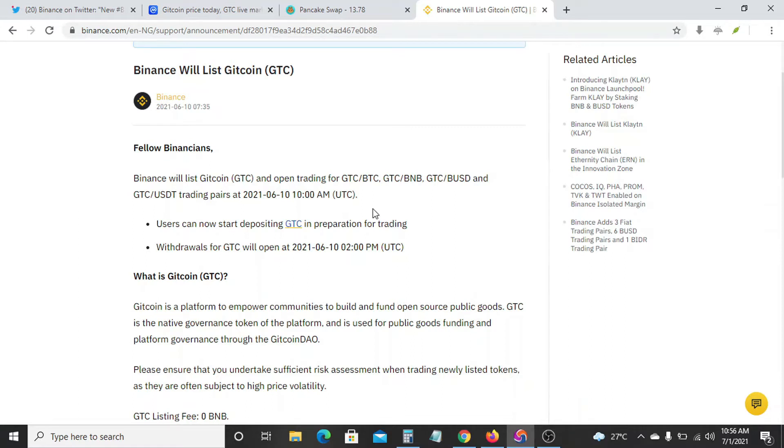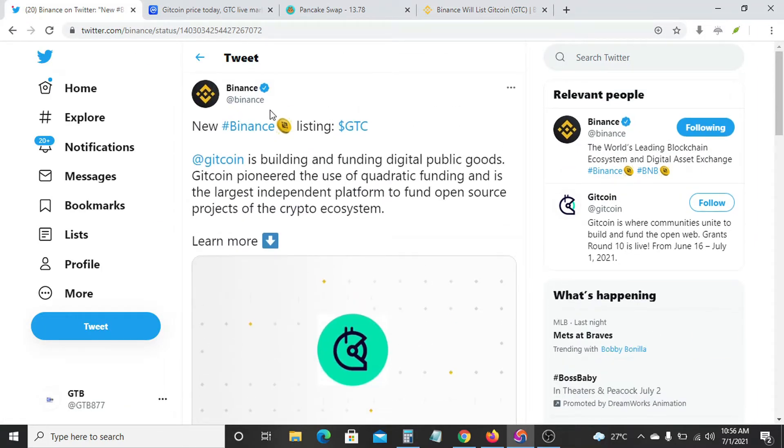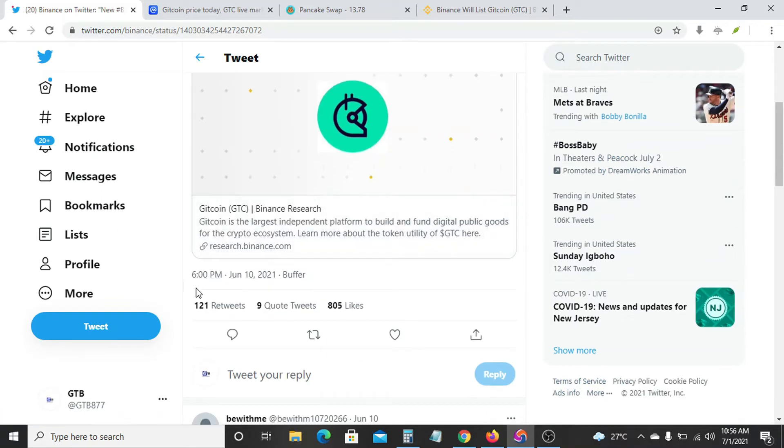Okay, so before a coin is listed on Binance, Binance would have to make a tweet about it on their official Twitter handle that they will list a coin at a particular time. So for instance, you'll see a tweet like this — a new Binance listing of GTC. So Binance listed this coin, GTC, Gitcoin, on this particular day and they made a tweet about it at about 6 o'clock in the morning on June 10th.